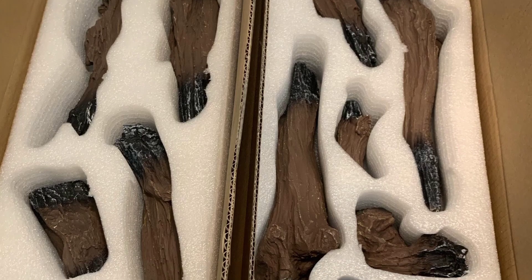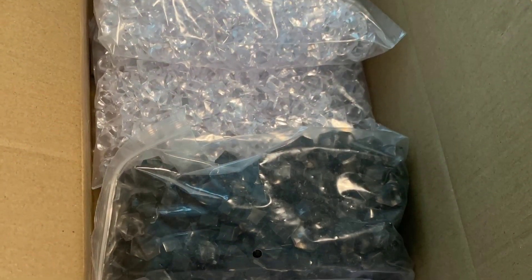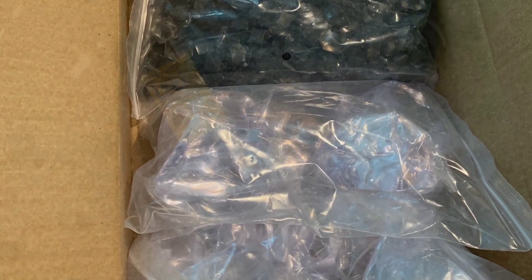We prefer a traditional fireplace look and we're very impressed with the quality and variety of sizes of the log set. It also comes with clear and dark small crystals and large clear crystals to use in place of the logs for a more contemporary look.